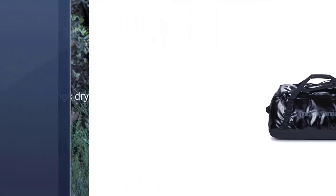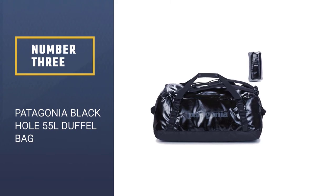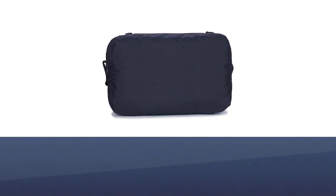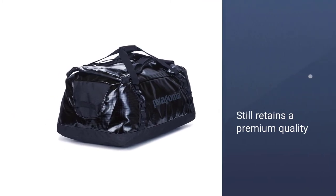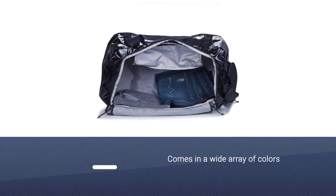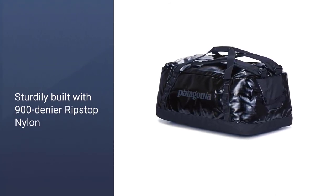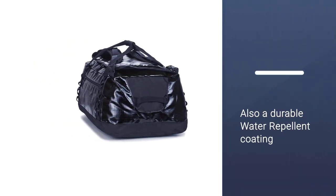Number three: the Patagonia Black Hole 55L Duffel Bag. It is made from 100% recyclable material. Although this is not news in the 21st century, it is still considered a rare find, especially since the bag retains premium quality and has a wide array of colors. The sturdy build is proved by the 900 denier ripstop nylon that incorporates a durable water repellent coating — your duffel bag will keep moisture away even if it's raining cats and dogs.